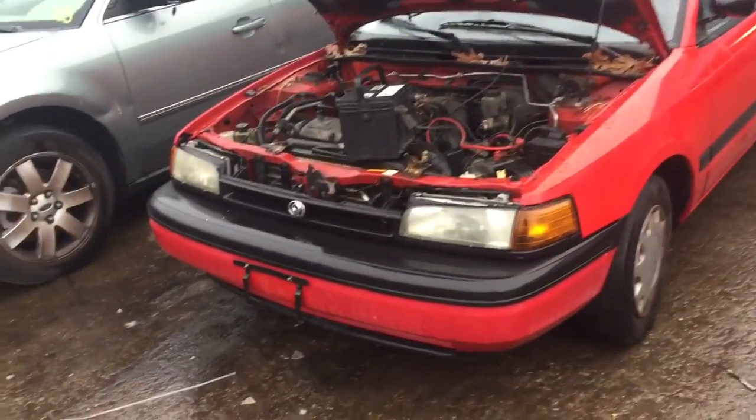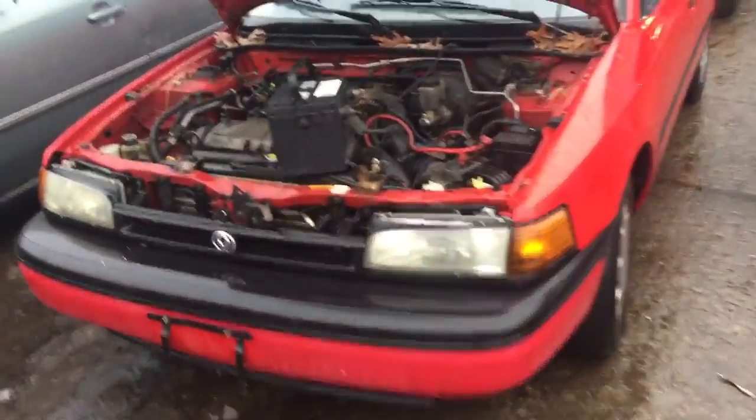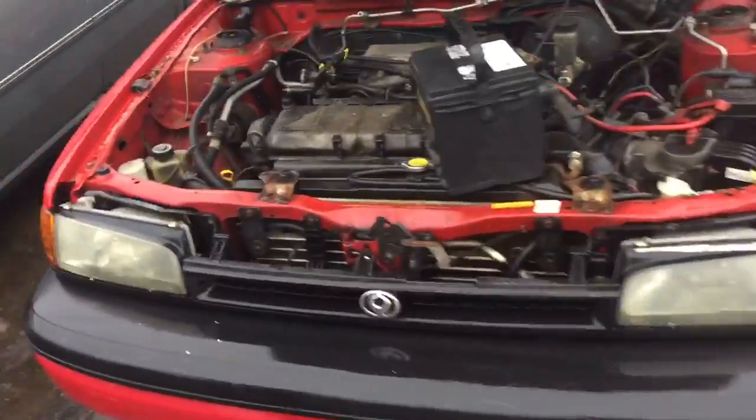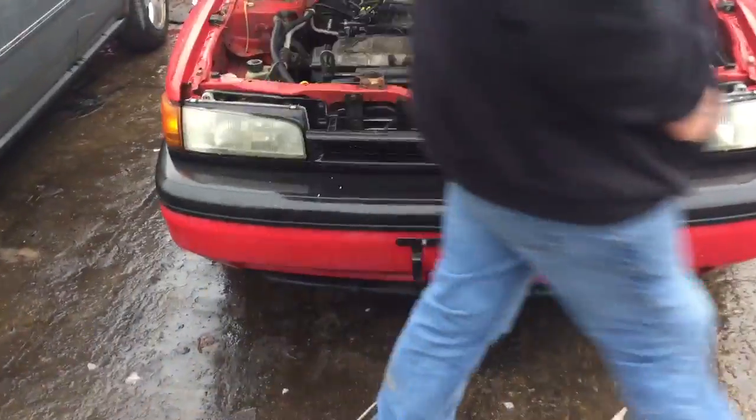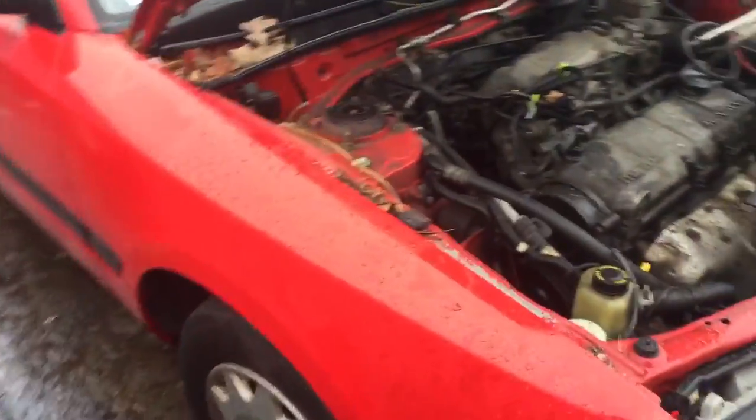AK 1971, it's a 94 Protegé. The motor is no good. Two headlights, the bumper, good fender on this side.